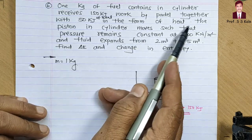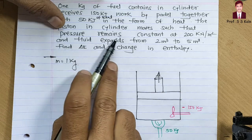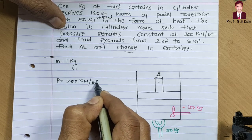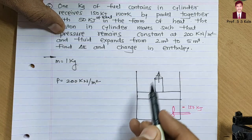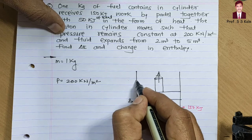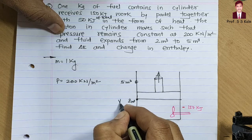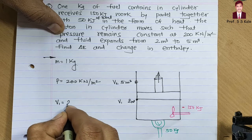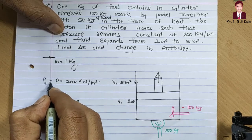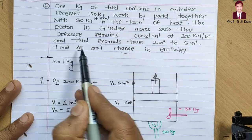The piston moves upward in such a way that pressure remains constant at 200 kilo-newton per meter square. The fluid expands from 2 meter cube to 5 meter cube. So V1 = 2 m³, V2 = 5 m³, and since pressure is constant, P1 equals P2. We need to find delta E and change in enthalpy.